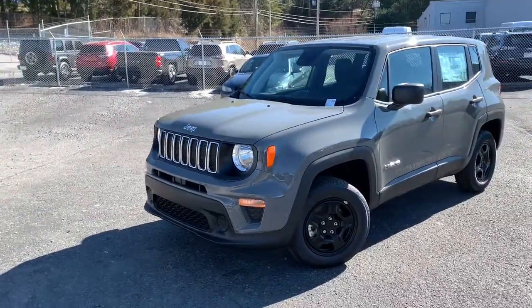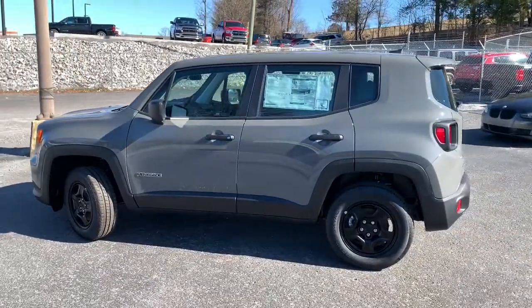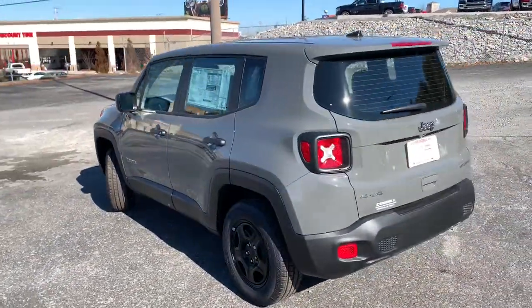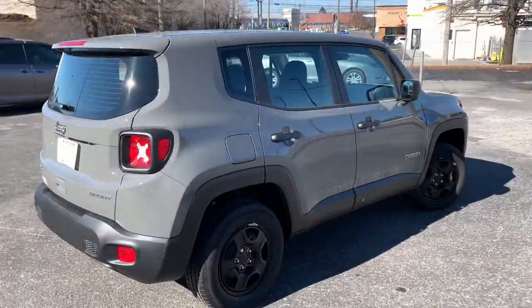Look no further than the 2021 Jeep Renegade. The Jeep Renegade — the small SUV with iconic heritage, bold design, smart technology, and a penchant for off-road adventure.